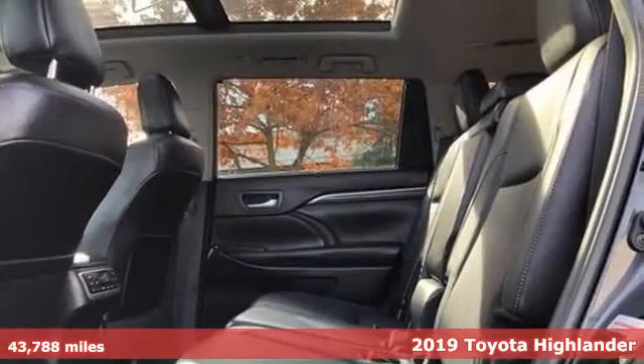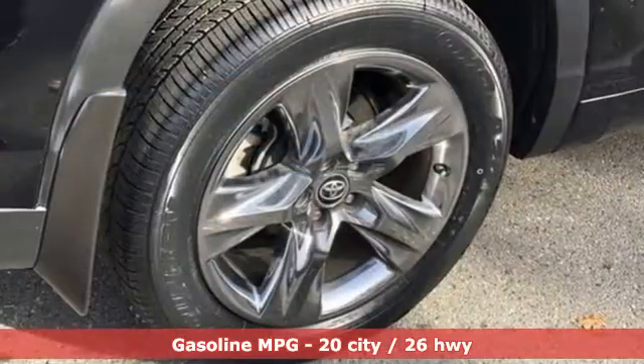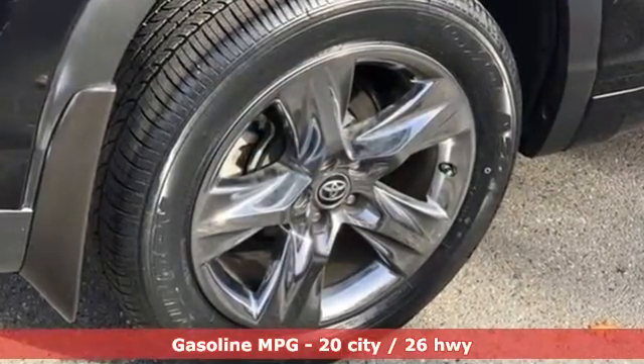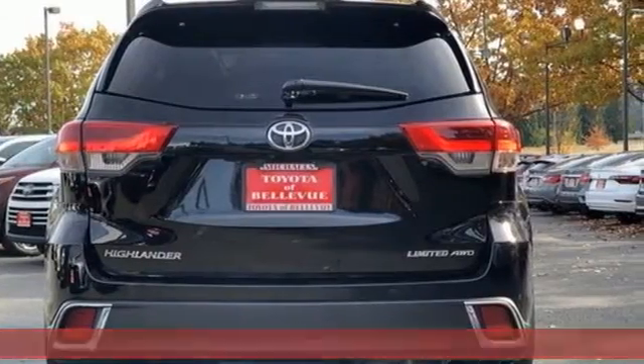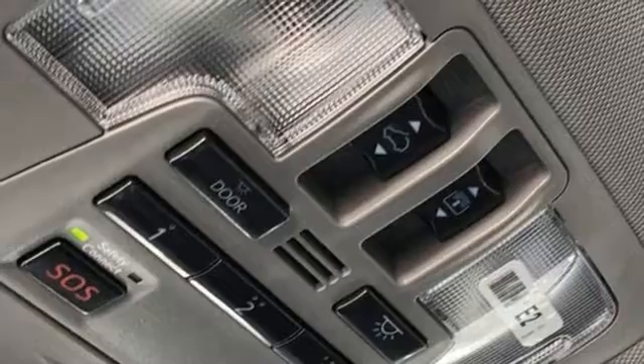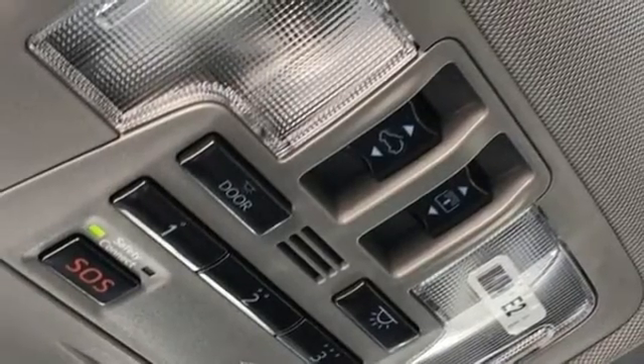It boasts an impressive list of features like these: automatic transmission, heated and ventilated leather bucket seats, integrated navigation system, rear parking sensors, dual zone climate control, and memory exterior door mirror settings.